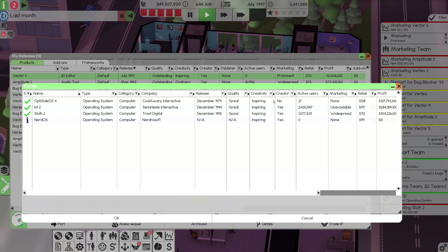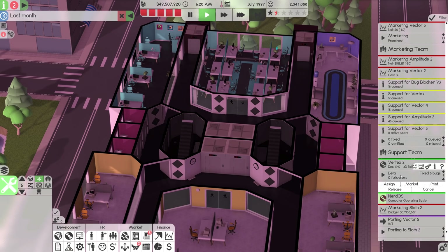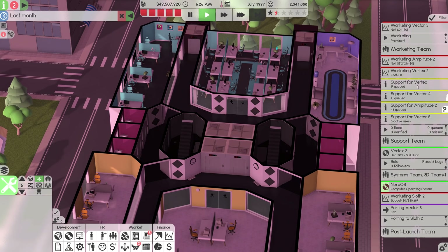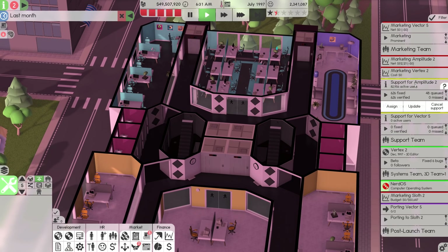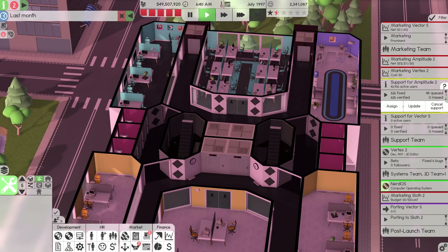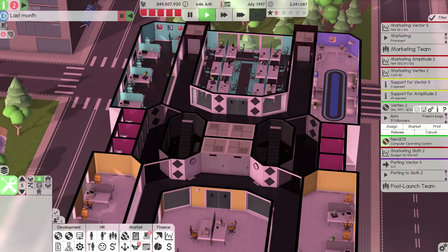We should definitely port it, so let's go to the post-launch team and releases. Let's get 3.5 million more potential consumers — we could add NerdOS as well but it's not coming out for a while, so we won't bother. Let's cancel support for those older titles — people are not going to love me for that, but Amplitude 2 we'll keep and Vector 5 is the new one. So let's get these priorities sorted. Vector is there, Amplitude is there, Vertex is December, NerdOS is in development, Sloth is there and porting is there.